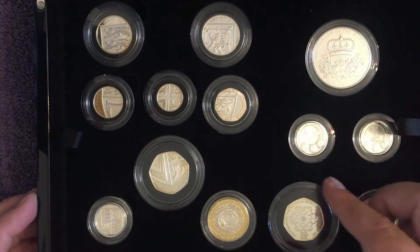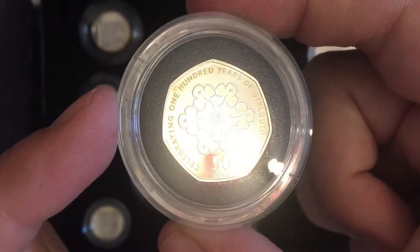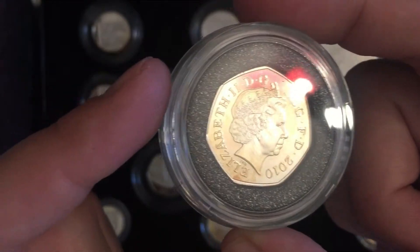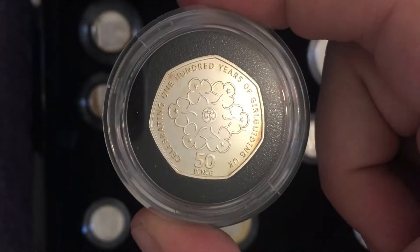Let's move over to the exciting side with the commemorative coins. We've got the Girlguiding 50p, 2010 of course. Lots of these minted for circulation — 7.4 million odd — so not a scarce coin in circulation, but a nice one to have in silver proof.